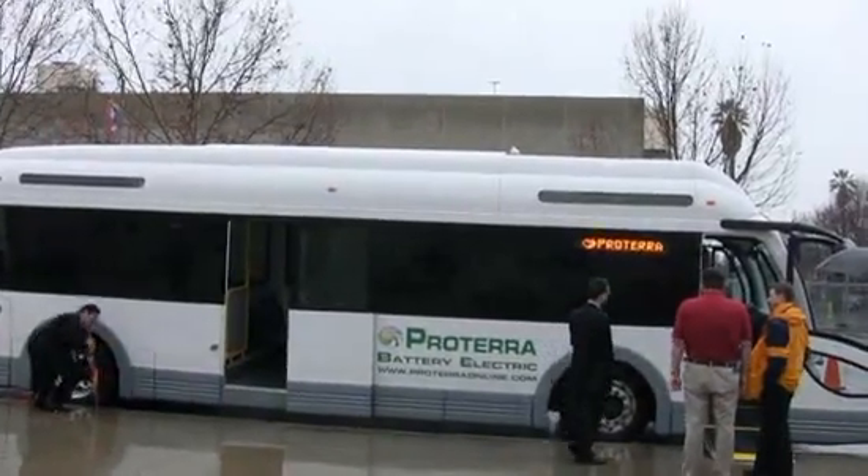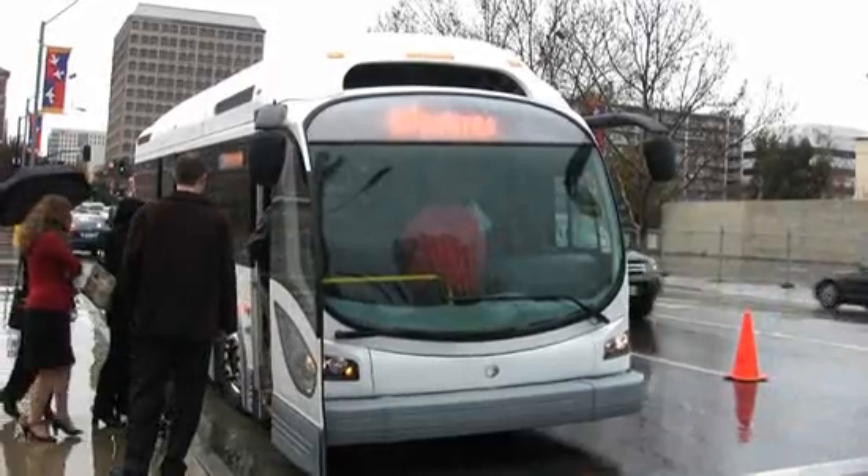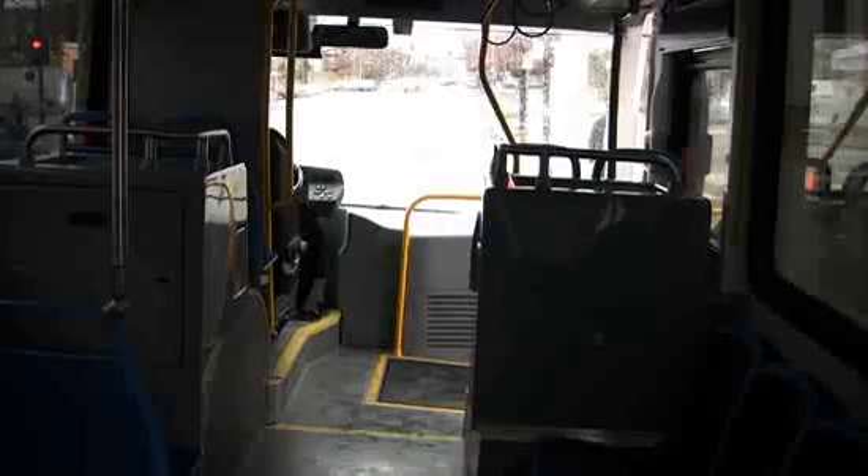Batteries can't take vehicles as far as a full tank of gas can, and there are almost no charging stations. That's not a problem for the EcoRide. This thing is meant to drive in circles within a city — can't you see it circulating in the airport?